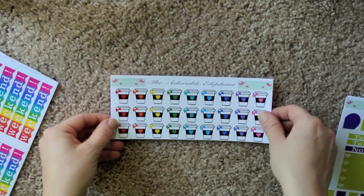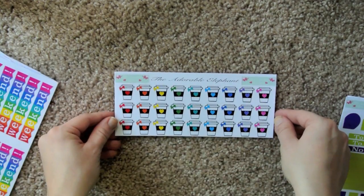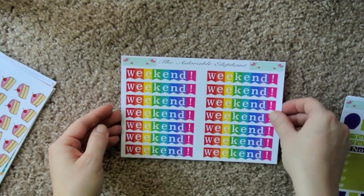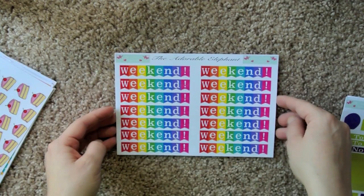And then, you guys know me — I needed the coffee cups, obviously. So I love that there's a rainbow assortment. And these weekend stickers in rainbow colors — how freaking precious are these, right?